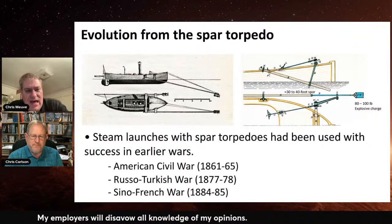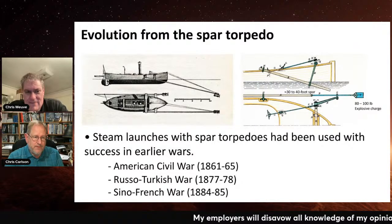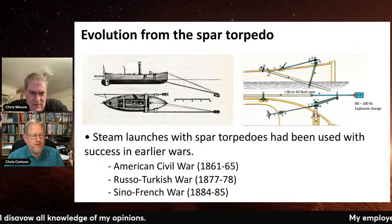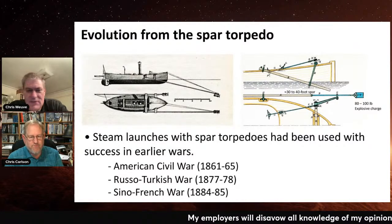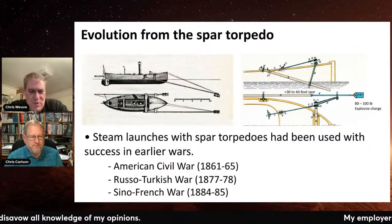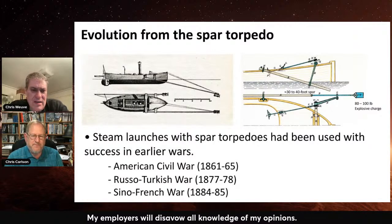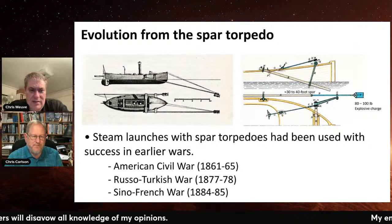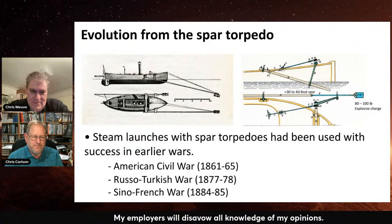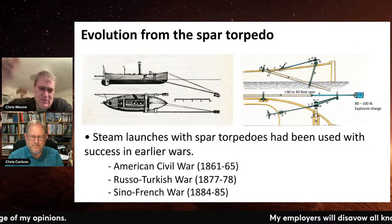A torpedo started off as an explosive on a stick — actually it started off as a mine. They were called moored torpedoes. The phrase 'Damn the torpedoes, full speed ahead' was not talking about torpedoes as we would think of them — it was talking about mines: 'Damn the mines, full speed ahead.' In land combat, a torpedo is still an explosive on a stick used to blow a hole in an enemy's minefield — that's one way you can detonate mines.